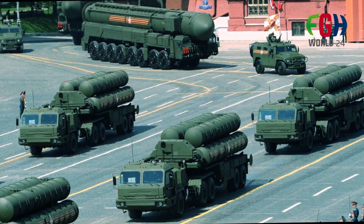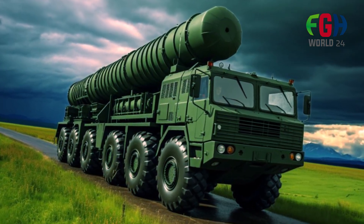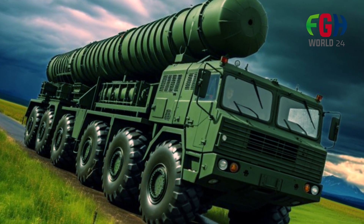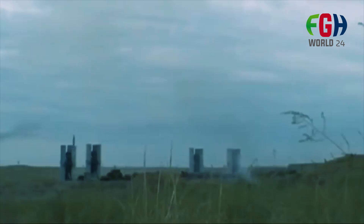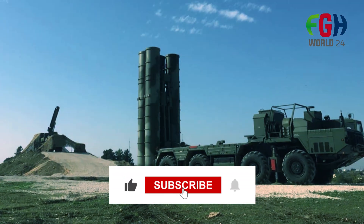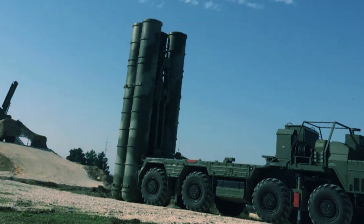The S-400 Triumph stands as one of the most advanced and versatile air defense systems globally, contributing to its reputation and strategic importance in modern warfare. Please like this video and put your valuable opinion in the comment section below. Do not forget to subscribe to my channel FGHWorld24. I will be back soon with more amazing topics for you. Thank you for watching.